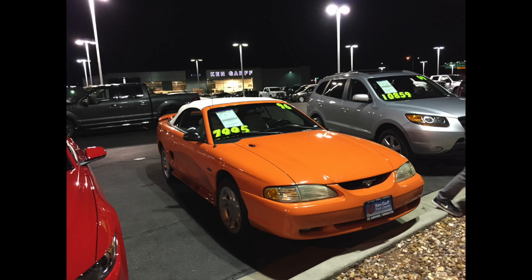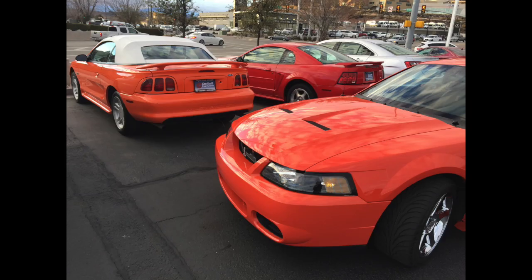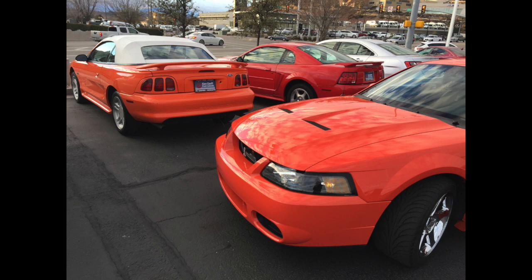The car sat there for sale for quite a bit. A lot of people told me they had seen it there. I wanted to go see what it looked like next to my Competition Orange, and having the two cars together I could notice the Competition Orange was a deeper, darker, nicer orange than the Bright Tangerine. It reminded me of the difference between Zinc Yellow and Screaming Yellow — Zinc Yellow is a little lighter and Screaming Yellow is a little darker. Regardless, it's a really cool color, especially with the white top and white interior.